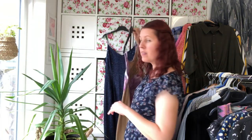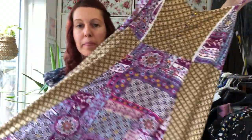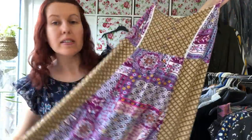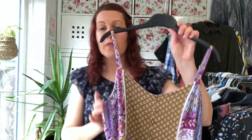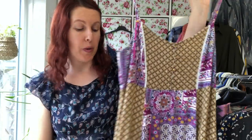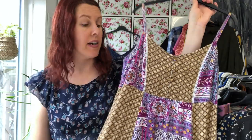Another jumble sale pick-up is this really colourful and pretty maxi dress. It's by Two at Sainsbury's, but the design is just stunning. It's very on trend at the moment with the print clash and the patchwork design. I paid just 50p for that and I've listed it for £14.99. I recently sold another maxi dress by Two, very similar to this, and it went quite quickly for £14.99, so I've got quite big hopes for this one too.